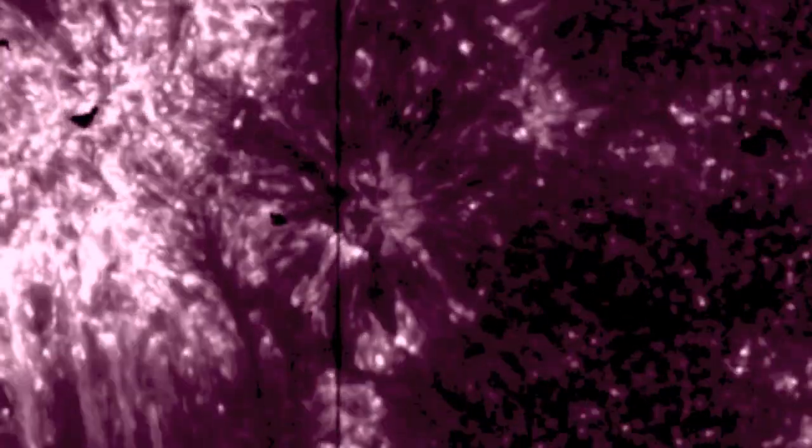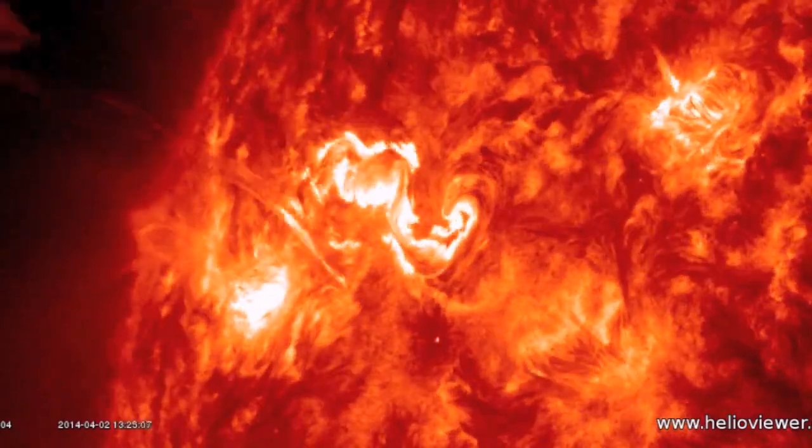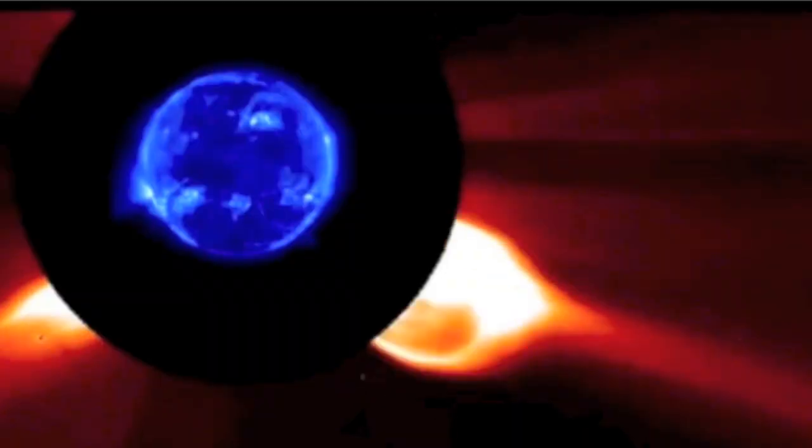IRIS is the latest in solar-watching satellites, just like the SDO and SOHO. They're transforming our understanding and how we watch the Sun. Be safe, everyone.